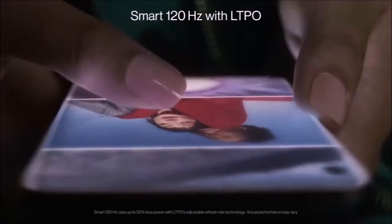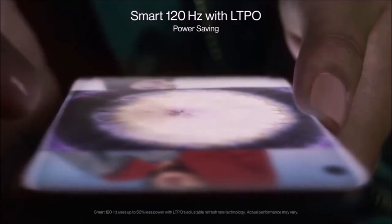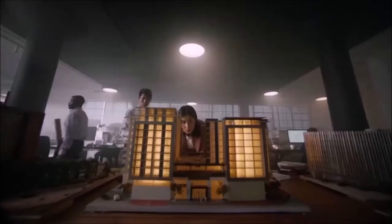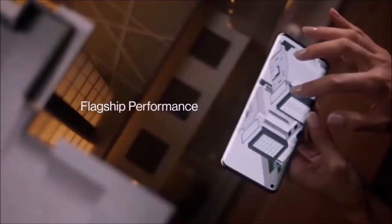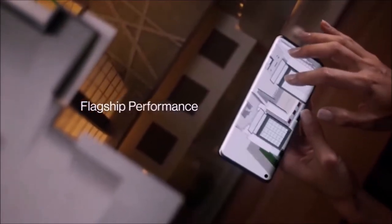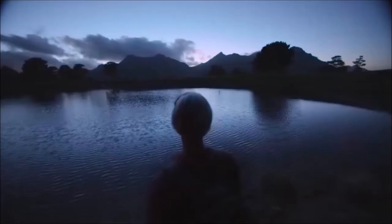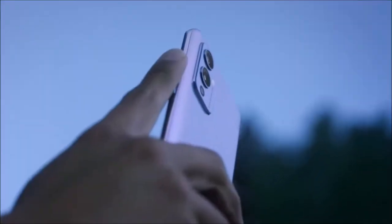To sum up, OnePlus has definitely focused its attention on the cameras of the 9 Pro, but this is an incredible phone that offers top-notch processing power, a big and beautiful display, and most of the functionalities you would expect from a premium smartphone. Its battery life is not the best ever, and it is quite expensive, especially considering OnePlus's original mission, but it still manages to earn the title of best premium Android phone.